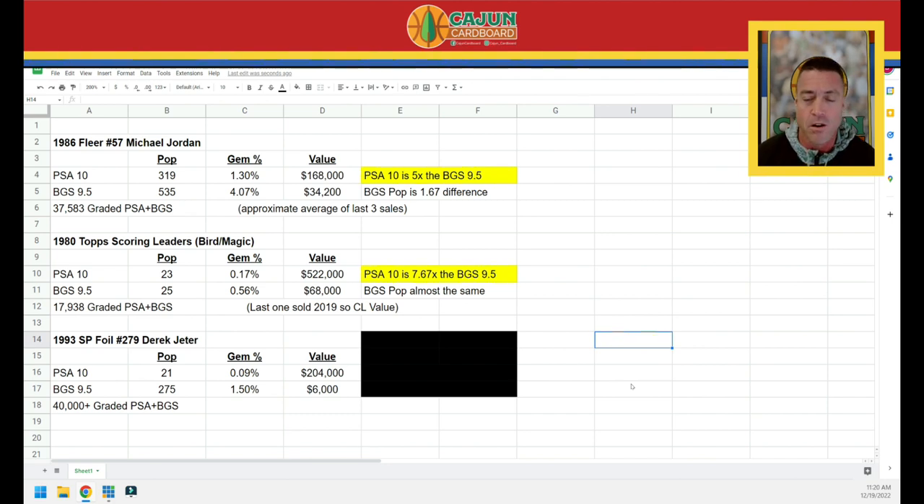You can't tell me one in 1,000 cards has a chance to get a PSA 10. I know they're condition sensitive, I know it's now 30 years ago, I know how nineties cards grade. But one in 1,000 seems extreme. Now look at the value of that card: $204,000 for the PSA 10 Jeter. The BGS 9.5 gem percentage is 1.5% — similar to the Jordan PSA 10's rate. So how can one company grade a card 16 times harder than another reputable company? With Jordan it was 3x harder. With Bird/Magic it was 3x harder. With the Jeter SP foil, it's 16x harder.